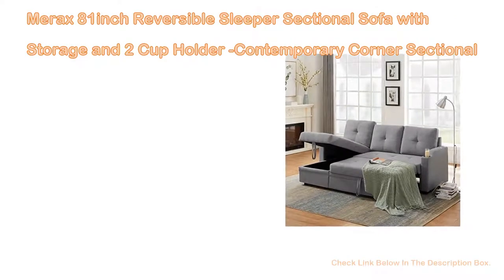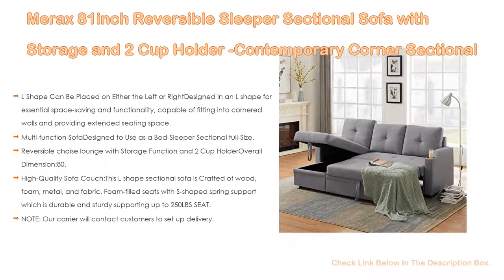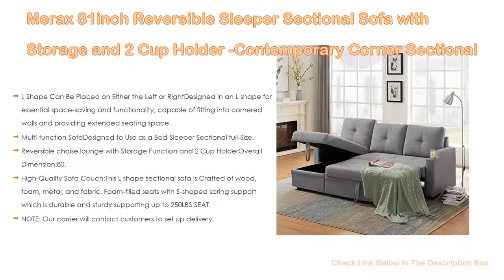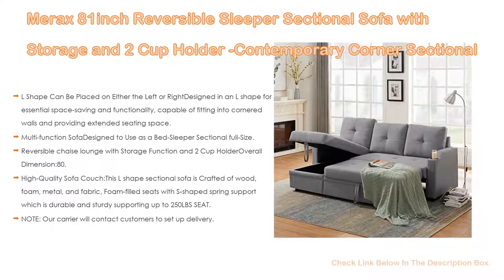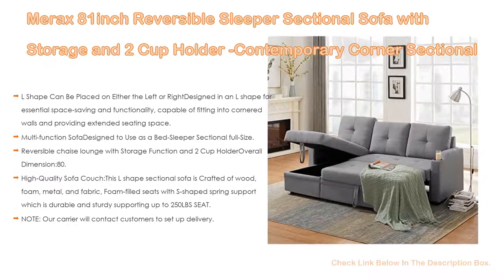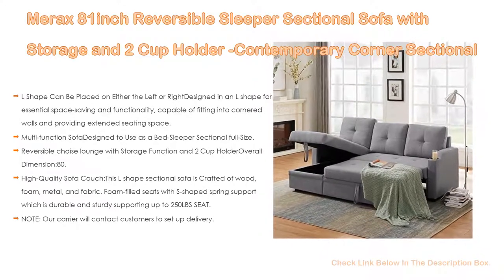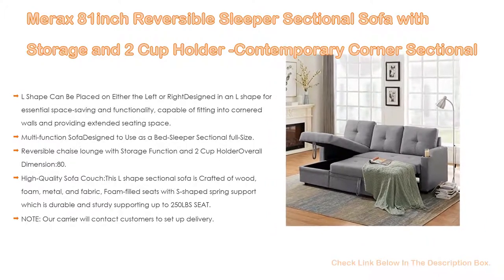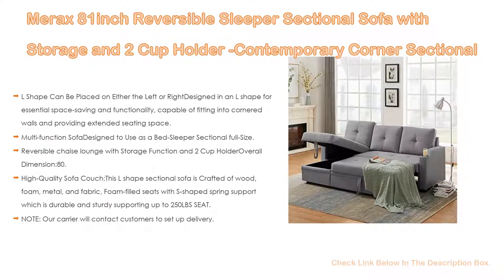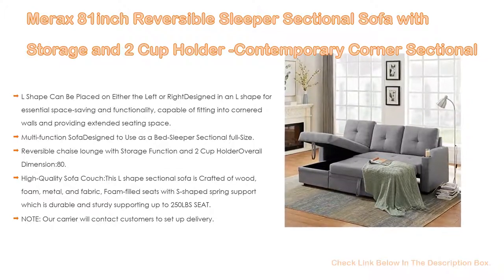Number 5. The Marex 81-inch reversible sleeper sectional sofa with storage and 2-cup holder — a contemporary corner sectional with pull-out sleeper and chaise — comes with many features, such as an L-shape that can be placed on either the left or right, designed for essential space saving and functionality, capable of fitting into cornered walls, and providing extended seating space. The reversible chaise lounge can be placed on either the left or right. It is also a multifunction sofa designed to use as a bed sleeper; when the sectional full-size bed pulls out, it can be the perfect length for a nap as a sofa while offering enough depth to lie on for a movie.